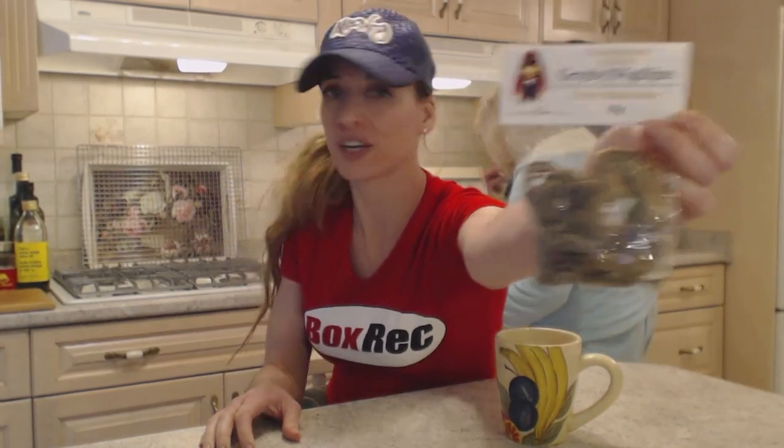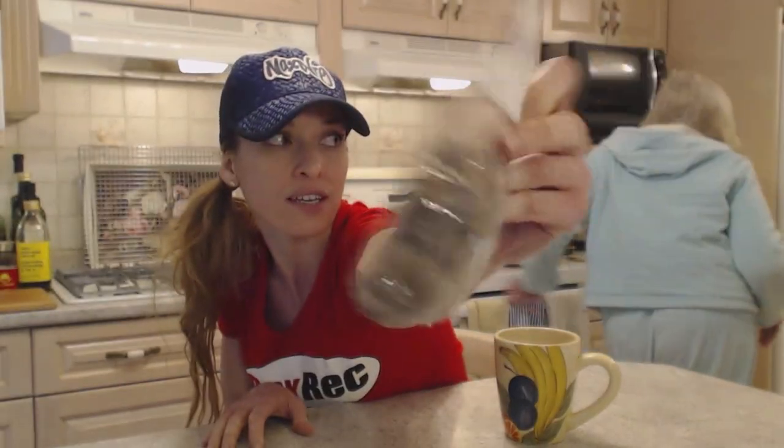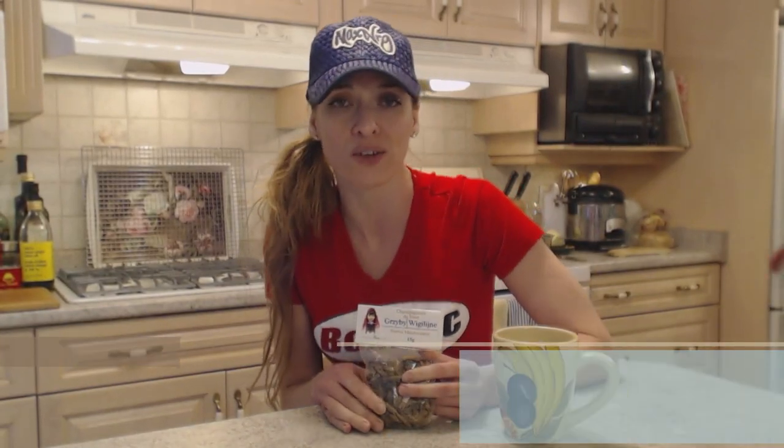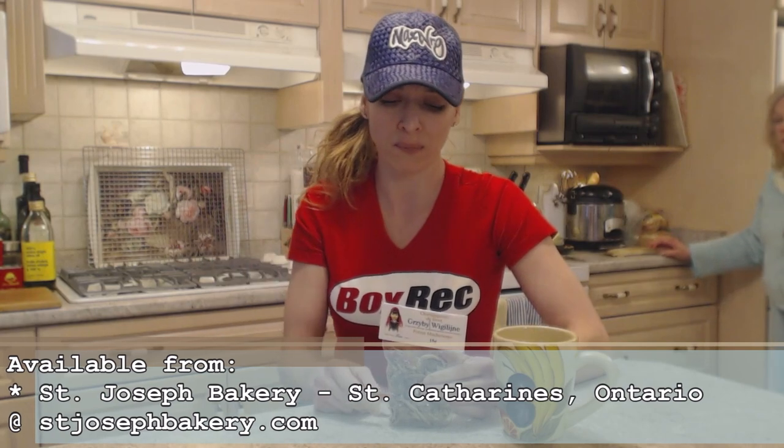This is a nice little dried mushroom blend. I can't find a website for these guys, so that's what their logo looks like and that's what the package looks like. We got this at our Polish Deli in St. Catharines, Ontario, Canada at St. Joseph's Bakery. If you can look them up, I probably have a website for you at the bottom.